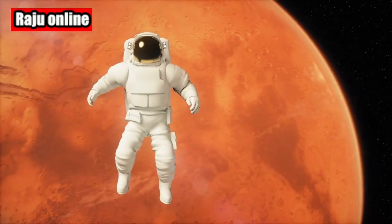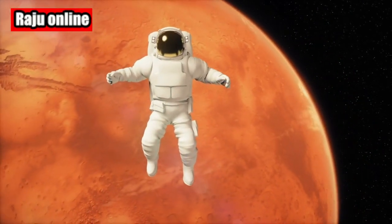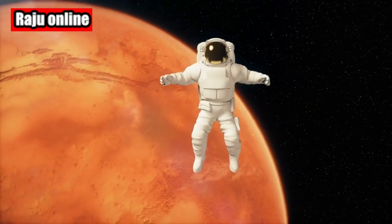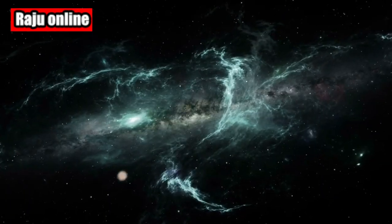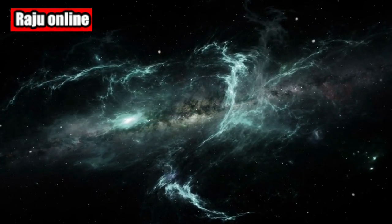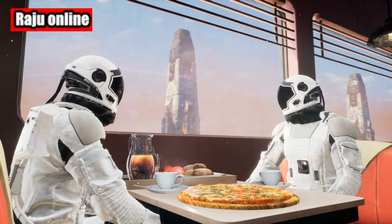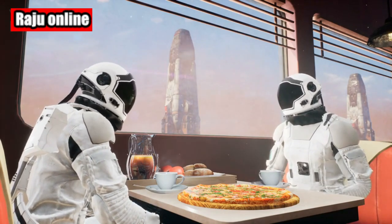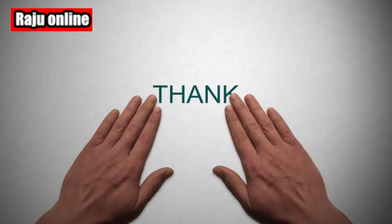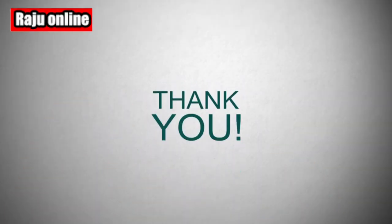That wraps up our investigation into the curious donut-shaped rock spotted by NASA's Perseverance rover on Mars. The mystery continues to unfold, leaving us intrigued and eager for more discoveries. As always, stay tuned to our channel for the latest updates on space exploration and scientific marvels. Thank you for watching.